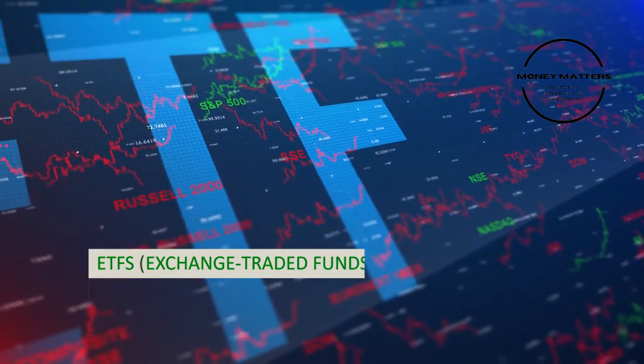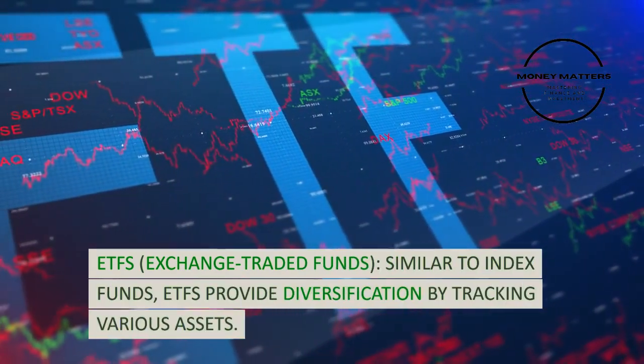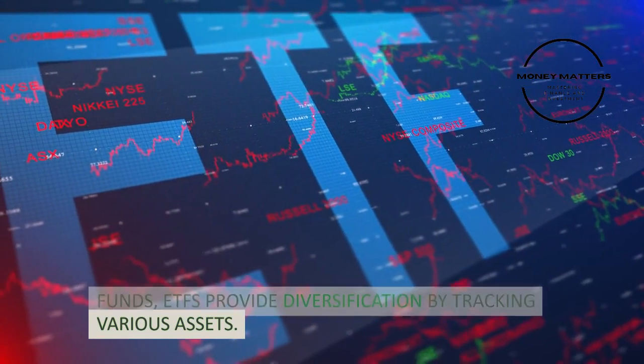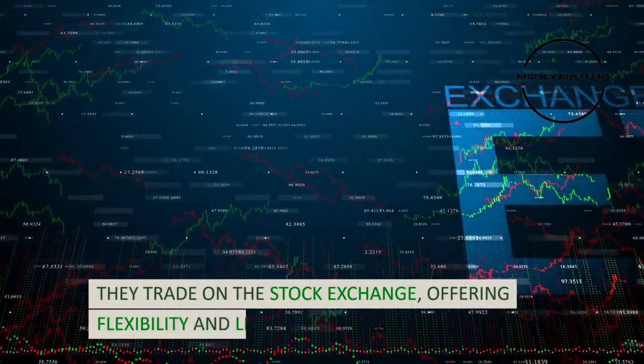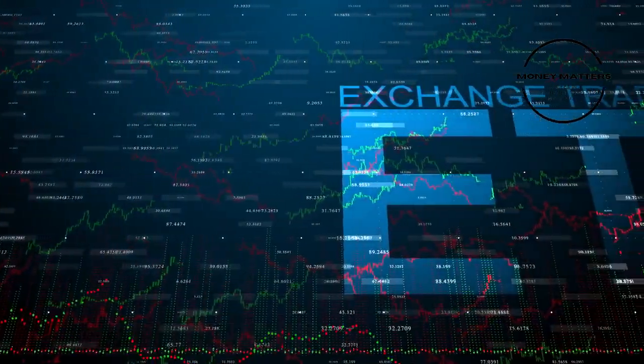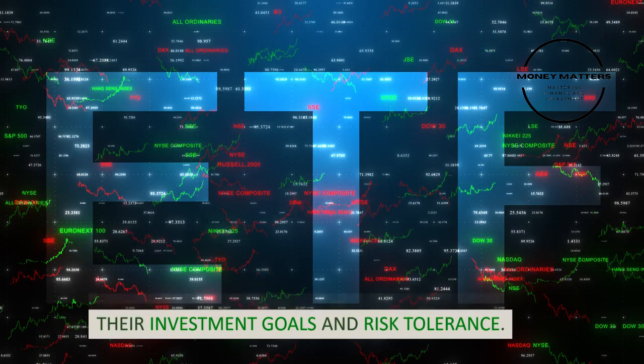Strategy 4: ETFs, or exchange-traded funds. Similar to index funds, ETFs provide diversification by tracking various assets. They trade on the stock exchange, offering flexibility and liquidity. Beginners can choose ETFs that align with their investment goals and risk tolerance.